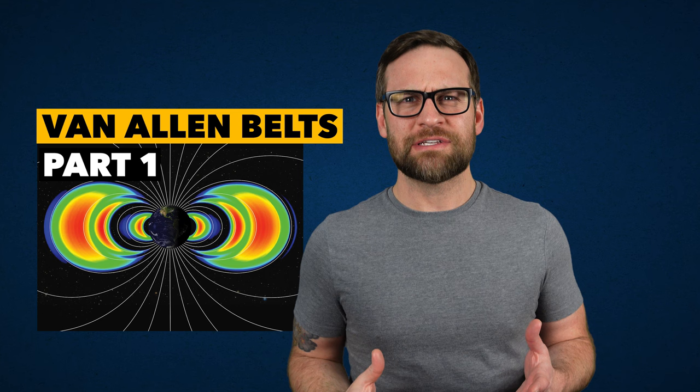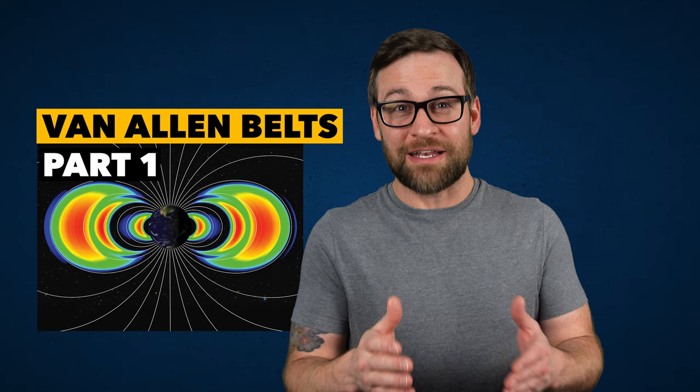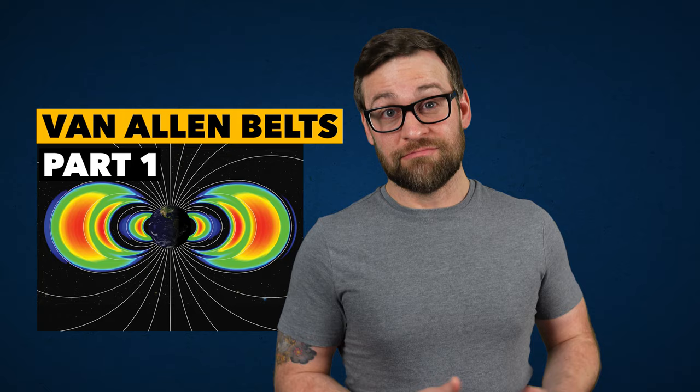Can I call it a series? Where I explain what the Van Allen belts are, why they are, and then in part two we talk about why they didn't stop us from traveling to space in the first place, and how the Apollo mission actually did get there.